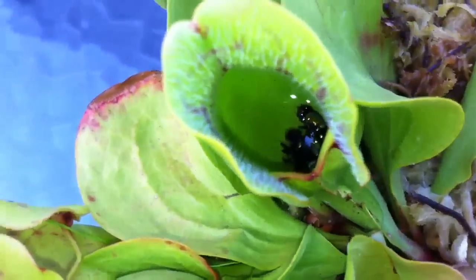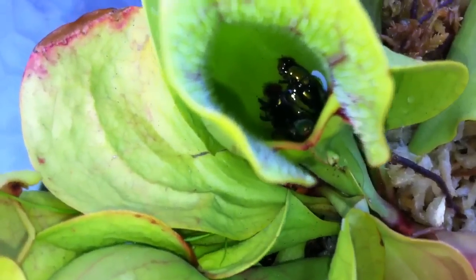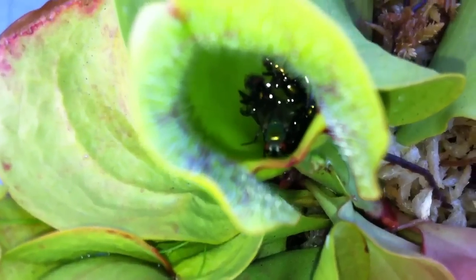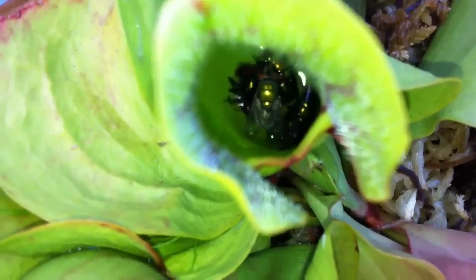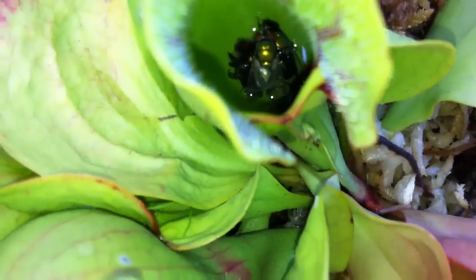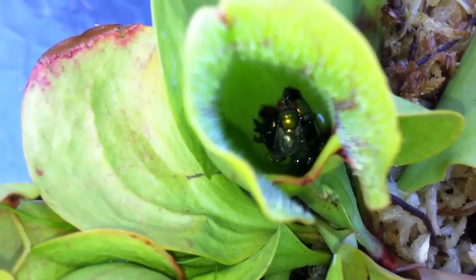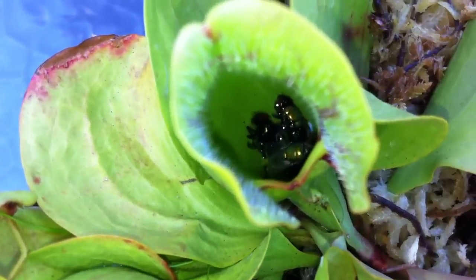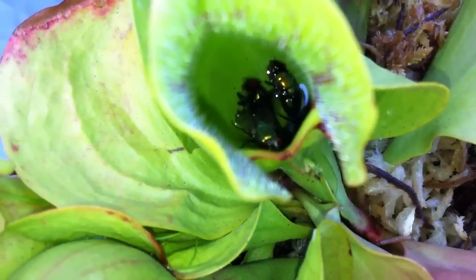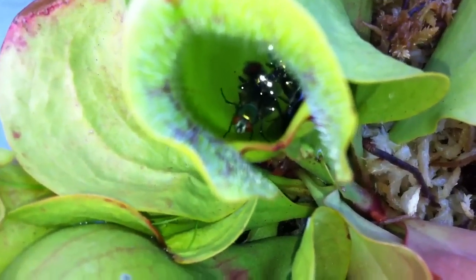This one just caught some fresh prey. It's hard to see in there, but there he is. Trying to climb out, but he won't make it. There's several dead ones in there already. He's doomed.